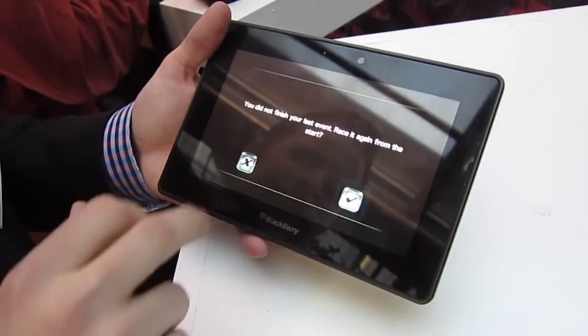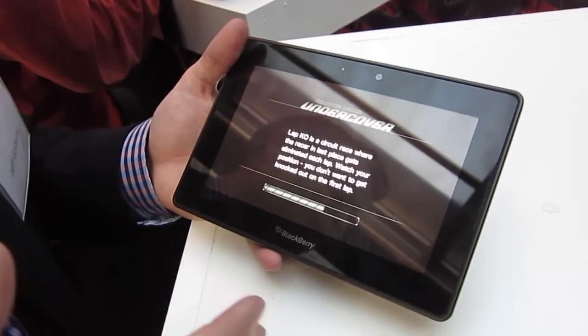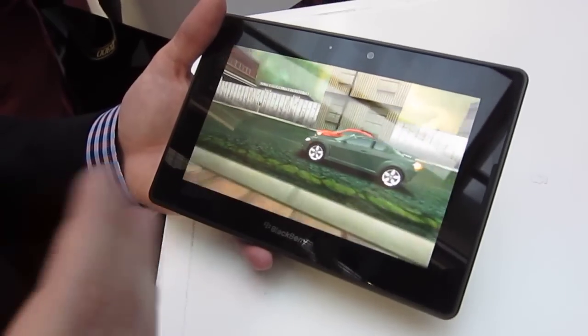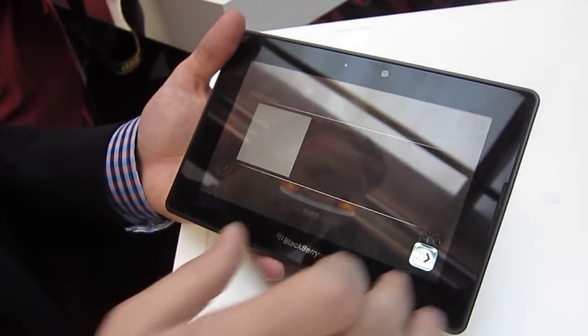Another thing that we're really excited about is our partnership with EA Games to bring Need for Speed and Tetris to the tablet right out of the gate at launch. Users are going to have full versions of Need for Speed and Tetris on their device day one when they turn it on, for free.